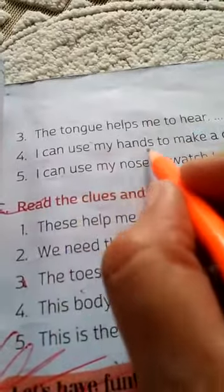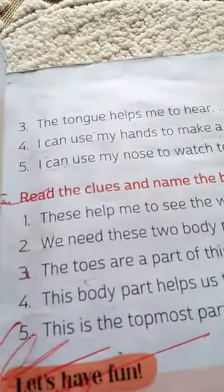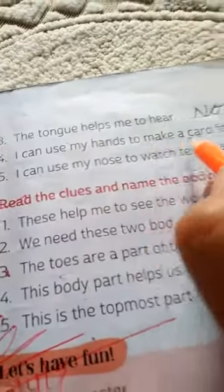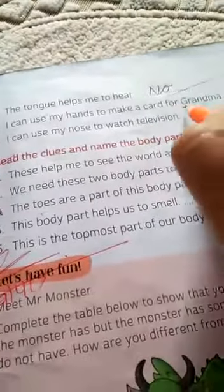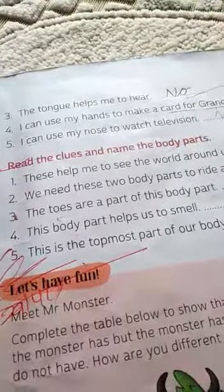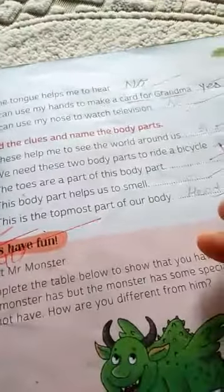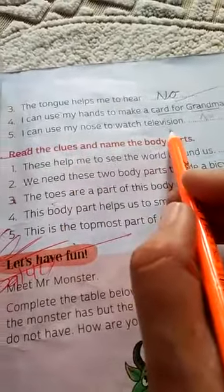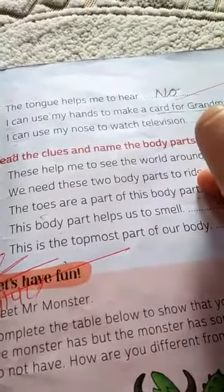'I can use my hands to make a card for grandma.' Its answer is yes. 'Television is the use of nose.' No.